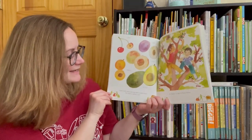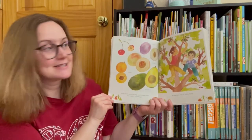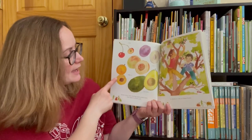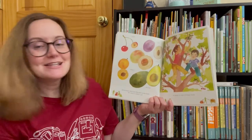Some fruits carry one big seed inside them. The seed is called a pit. Cherry, plum, peach, apricot, avocado. A cherry is one of these fruits.